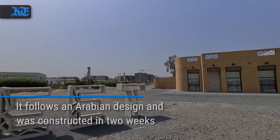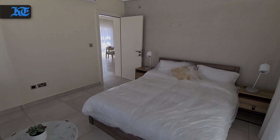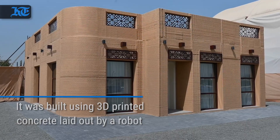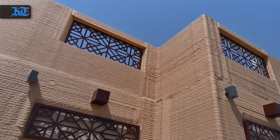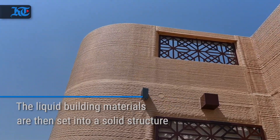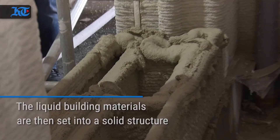It was a project by the Sharjah Research Technology and Innovation Park to showcase their 3D printing technology. In terms of the architecture, it follows an Arabian design and was constructed in two weeks. It was built using 3D printed concrete laid out by a robot.